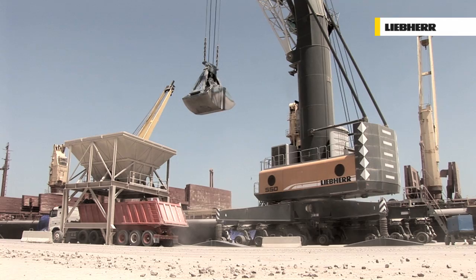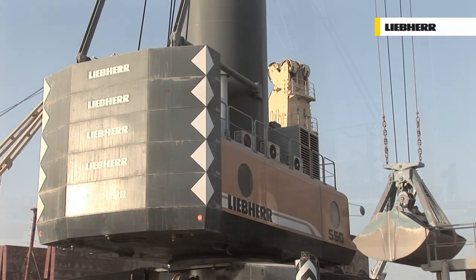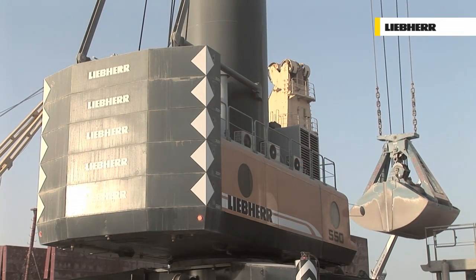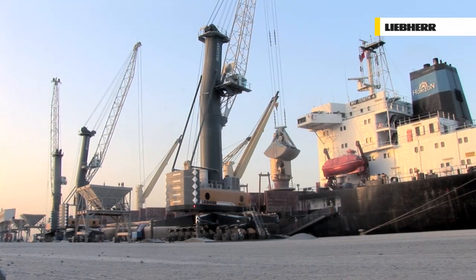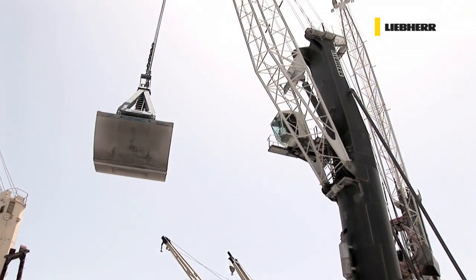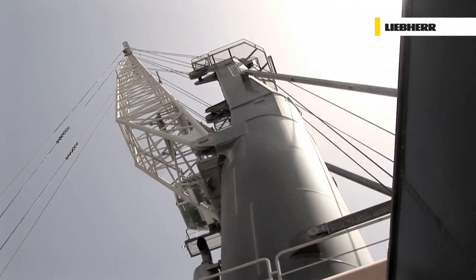Liebherr mobile harbour cranes have set benchmarks worldwide for highest efficiency in cargo handling. The LH-M550, the latest addition to the product line, again stands for a substantial evolution of the product.